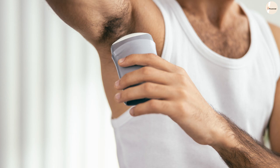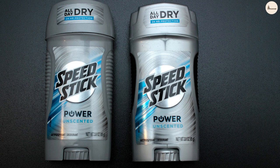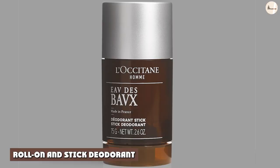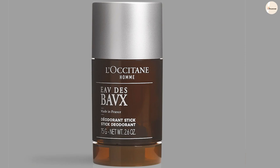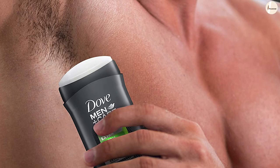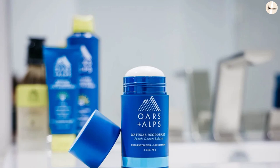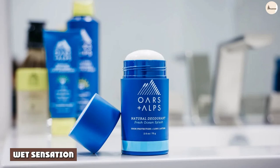Difference between roll-on and stick deodorant. Definition: the roll-on deodorant is a deodorant with a bottle that has a rolling ball set into its top, while the stick deodorant is a deodorant stick that reduces underarm wetness and controls body odor. Formula: roll-on deodorants come in liquid or gel formula, while stick deodorants come in solid or gel formula. Wet sensation: the roll-on deodorants may leave a wet sensation on the skin while the stick deodorants don't leave a wet sensation.